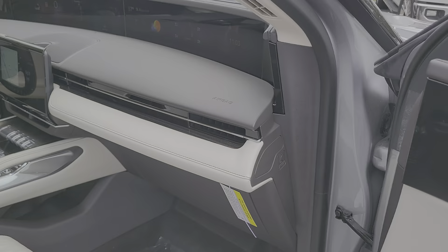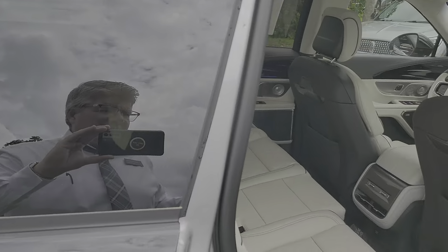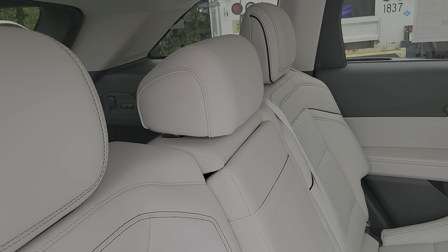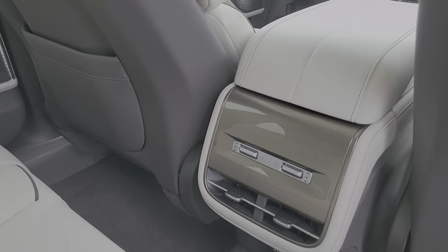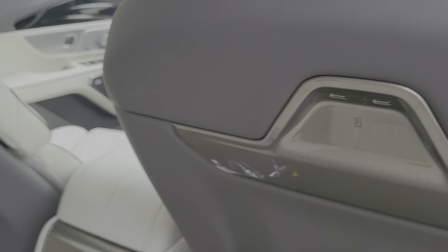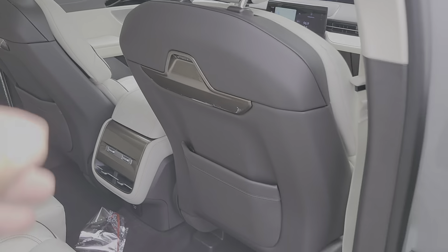48-inch screen — just to give you an idea — and you have the digital display. Some of this technology is newer, was not available in 2023. Little different colors in design. And remember, you've got your USB connections in the back of the seats on the Black Label Nautilus.